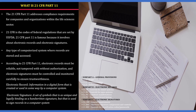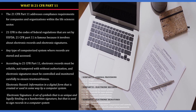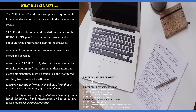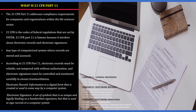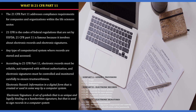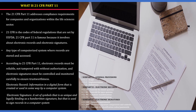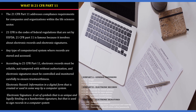What is 21 CFR Part 11 and why is it so famous? 21 CFR Part 11 addresses the compliance requirements for companies and organizations within the life science sector. It is famous because it involves electronic records and electronic signatures. According to 21 CFR Part 11, electronic records must be reliable, not tampered with without authorization, and electronic signatures must be controlled and monitored carefully to ensure trustworthiness. An electronic record is information in a digital format that is created or used by a computer system. An electronic signature is a set of symbols that is unique and legally binding as a handwritten signature, used to sign records in a computer system. 21 CFR Part 11 has Subpart A, Subpart B, and Subpart C, and every pharma professional must have a clear understanding of it.